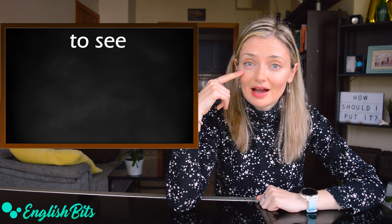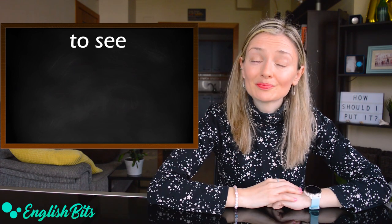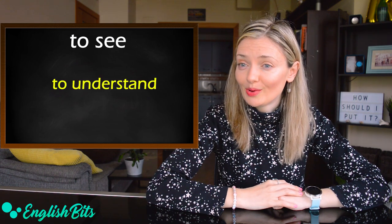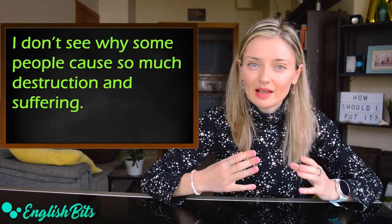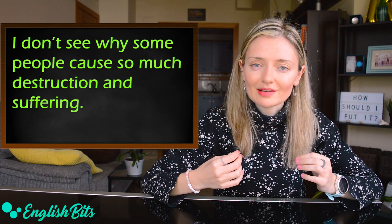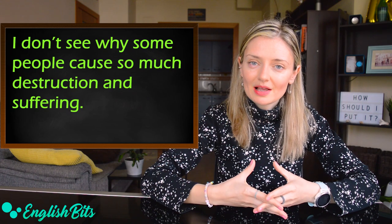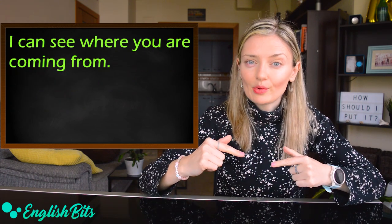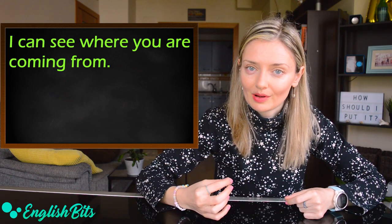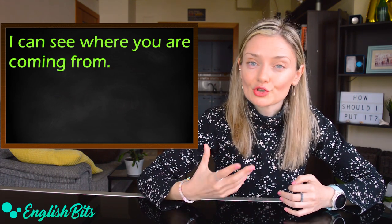Number five: 'I see.' Today I have difficulty seeing because I've got a stye once again. So 'to see' can also mean 'to understand.' For example: 'I see' means 'I understand.' Another example: 'I don't see why some people cause so much destruction and suffering.' And one more expression useful for speaking exams: 'I can see where you're coming from,' which means 'I understand your point of view and what you mean.'